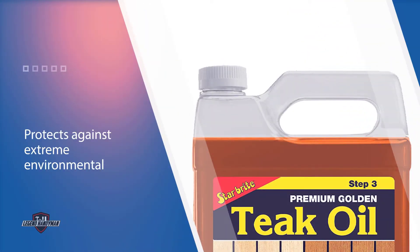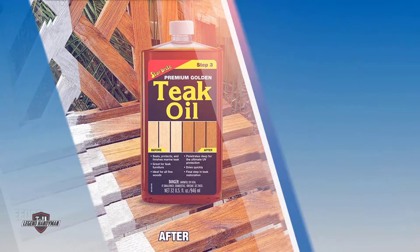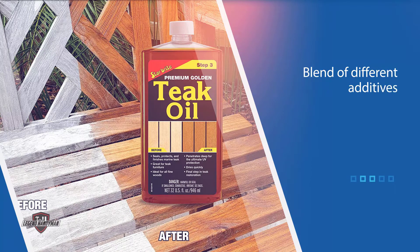It works best for outdoor furniture, decks, and much more. When applying this sealer, it's essential to first clean the wood and allow it to dry before proceeding with your project.